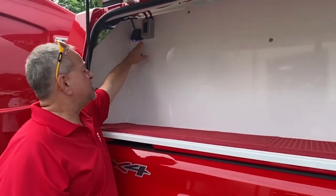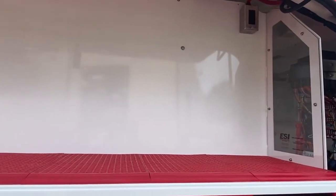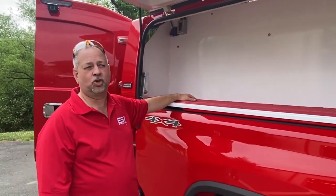It has USB and 12 volt as well as 110 power outlets on both sides, giving them ample power for any equipment they need to charge.